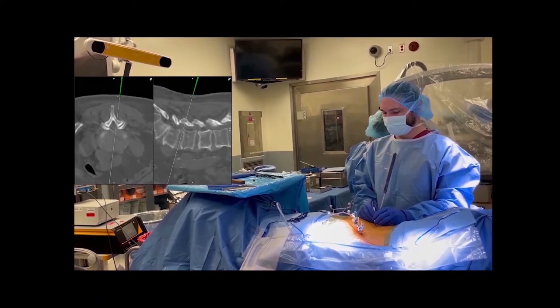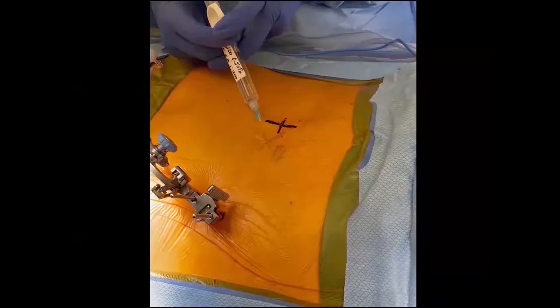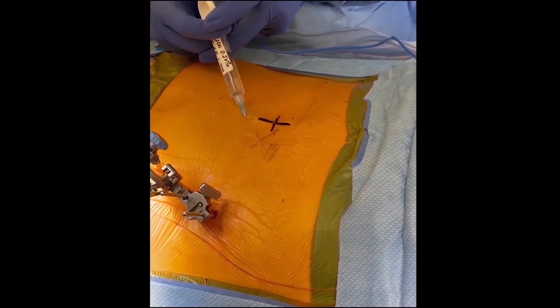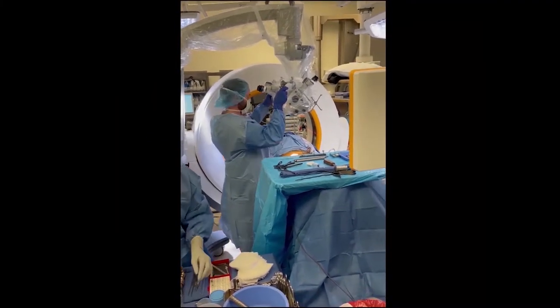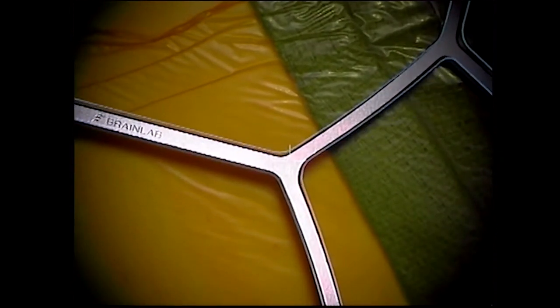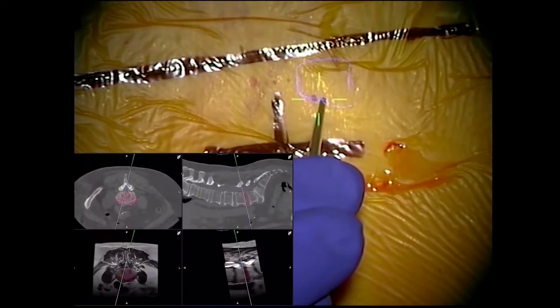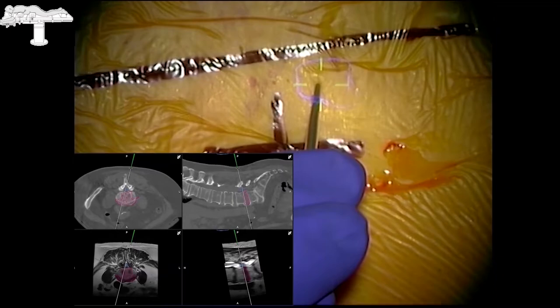Using Brainlab navigation, we determined the entry point for the incision on the left side of the midline overlying L4-L5. We used the operating microscope for augmented reality, which necessitates the calibration of an augmented reality reference array with the actual reference array.